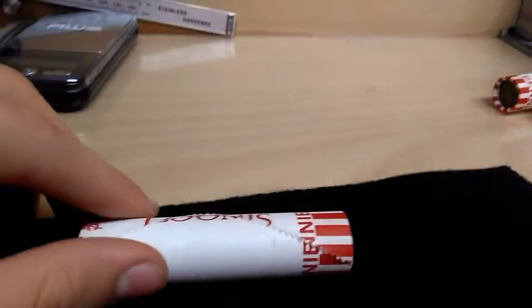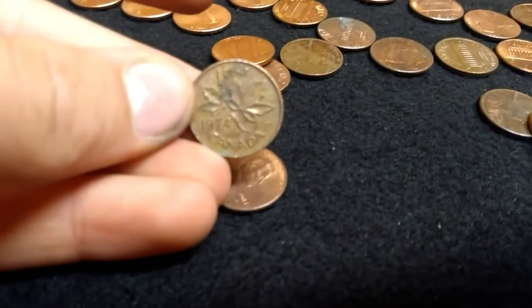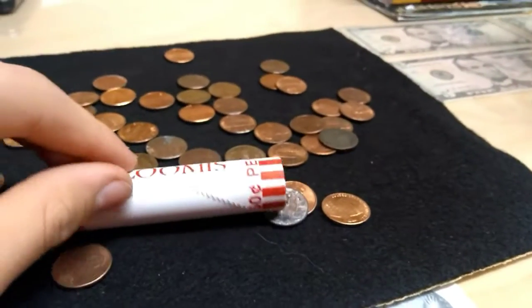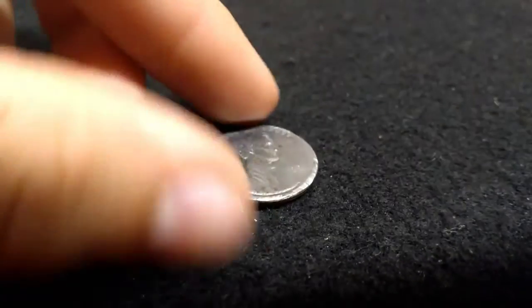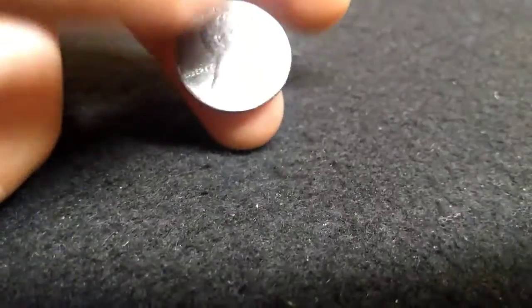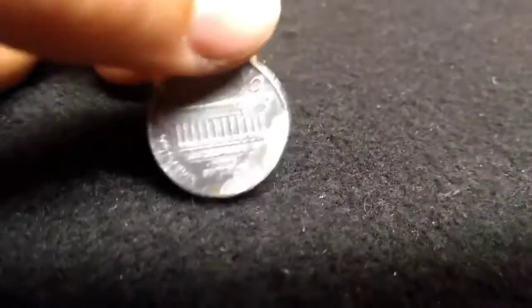We got five left. Canadian, Canadian - man, that's a lot in this box, a lot of Canadians. On to the last one - I'm going to show you guys this. I found this in a roll, 1991. I'm just trying to figure out why it's this color - if the copper toning got rubbed off or something. Well, that's pretty cool.